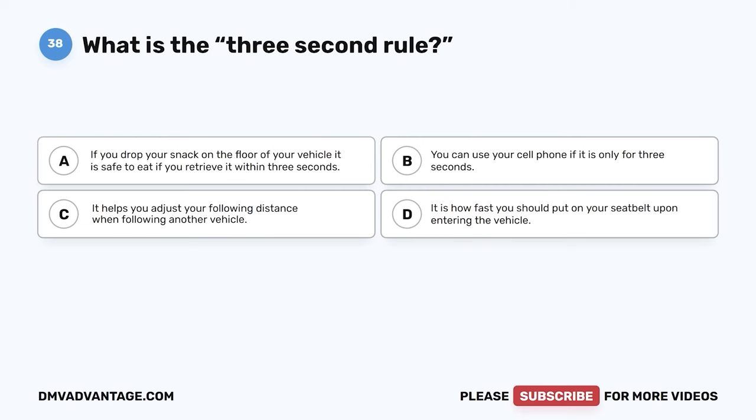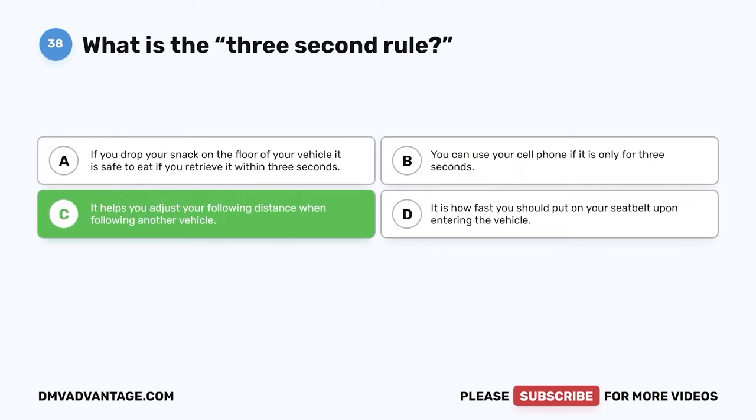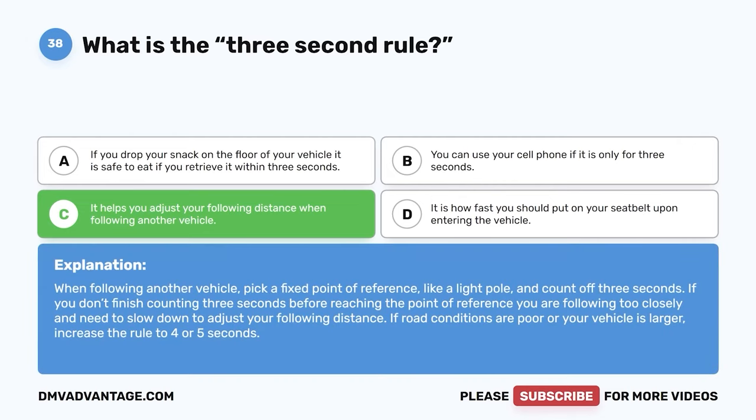Question 38: What is the three-second rule? A: If you drop your snack, it is safe to eat if you retrieve it within three seconds. B: You can use your cell phone for only three seconds. C: It helps you adjust your following distance when following another vehicle. D: It is how fast you should put on your seat belt. The correct answer is C. When following another vehicle, pick a fixed point of reference like a light pole and count off three seconds. If you haven't finished counting before reaching that point, you are following too closely. If road conditions are poor or your vehicle is larger, increase the rule to four or five seconds.